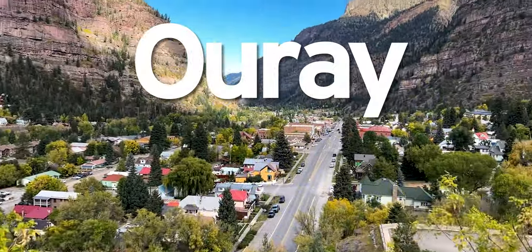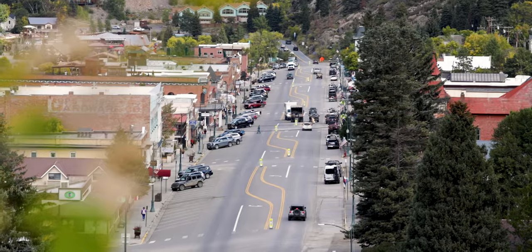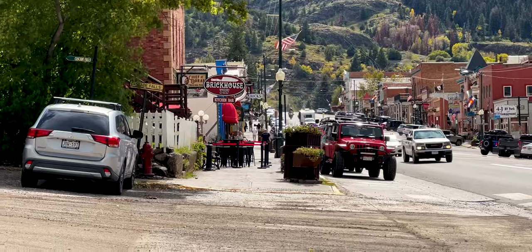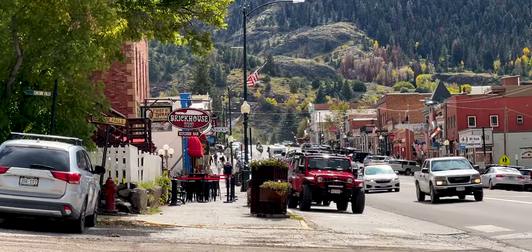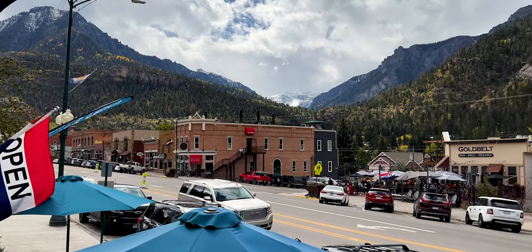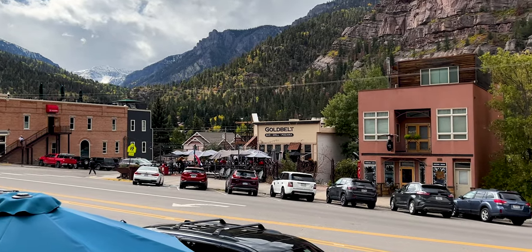Before things get risky, I want to introduce you to Ouray, because no matter what you will be passing through this town. We were greeted with that true mountain ambiance — low-rise architecture, mainly brick buildings, some with wood siding, proper high elevation paint colors, and mountains all around. Ouray is everything I imagined a mountain town to be.